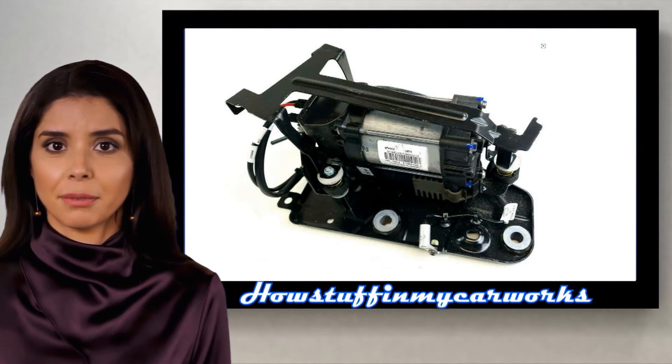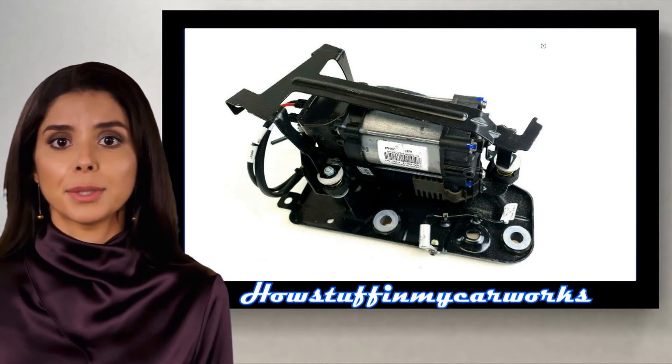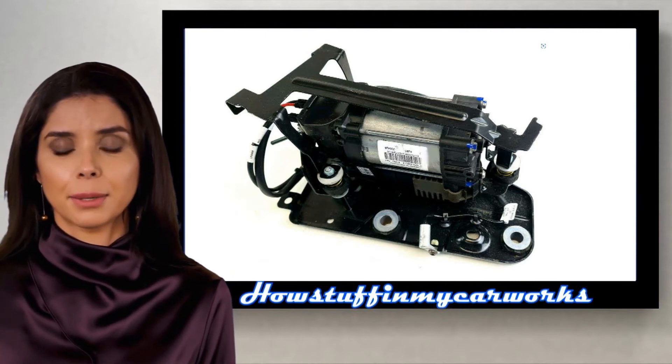Number 3. The rear suspension air compressor in some 2016-2020 models is prone to experience premature failure and needs to be replaced.